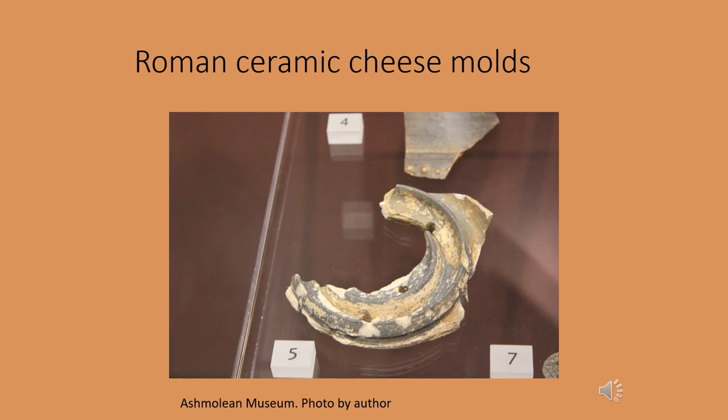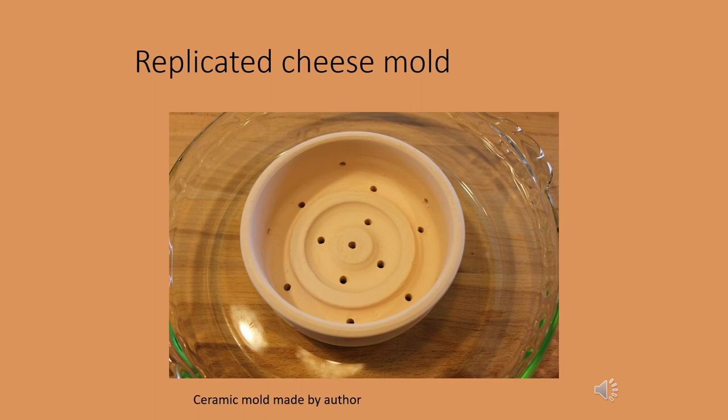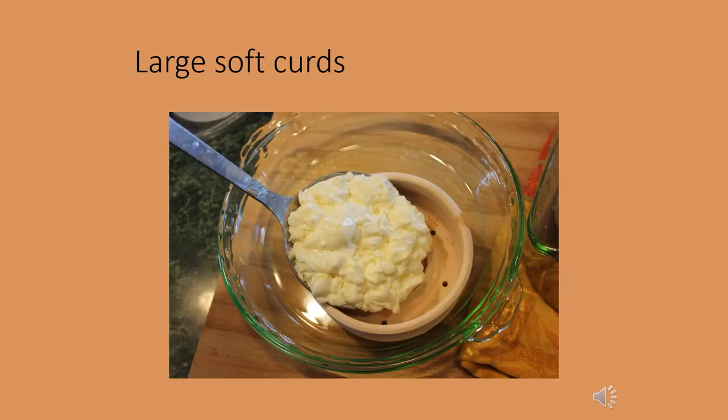Roman ceramic cheese molds have been found at a number of different Roman sites across the empire. Many of them are this form with a ridged bottom. They are fairly consistent in size — roughly four inches across, some larger, some smaller — and are found in many different locations. To test Roman cheese production, I replicated a generic Roman cheese mold with the ridges and the drainage holes. I produced, like for the Neolithic strainer, a large soft curd cheese at a relatively low temperature, but given the form, there's a greater range of variability possible with this type of cheese mold.